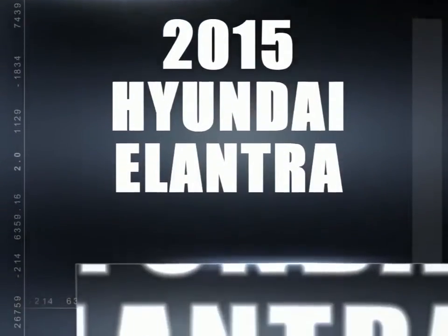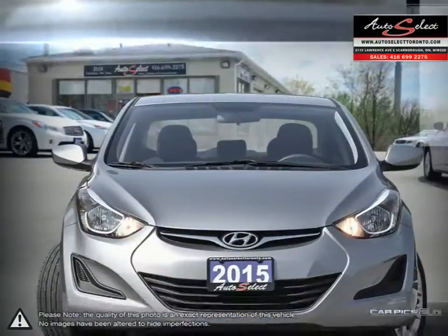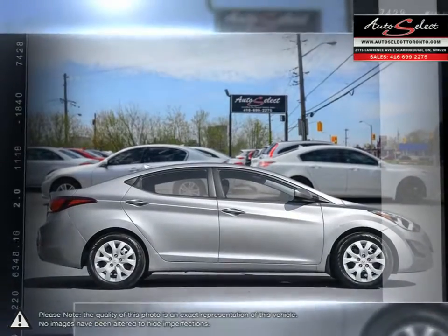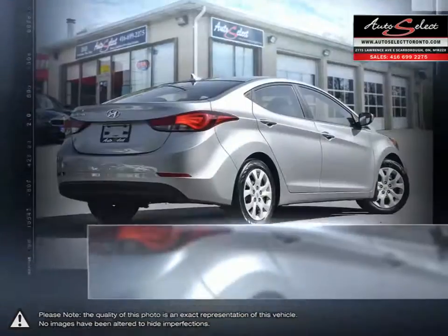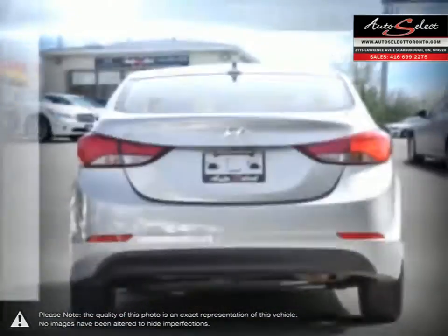The Hyundai Elantra is a small compact vehicle that offers tremendous value for its bargain price. With its high fuel economy, the Elantra can go the distance without constantly digging into your wallet to refuel. Its stylish exterior makes the Elantra stand out amongst the crowd of its competitors with its sleek lines and smooth curves.